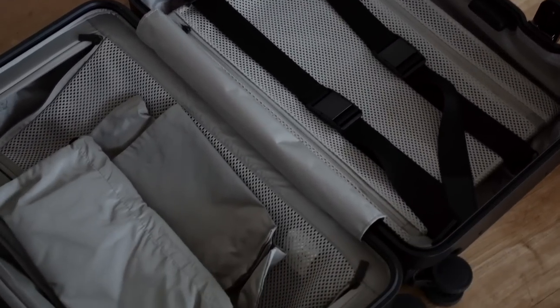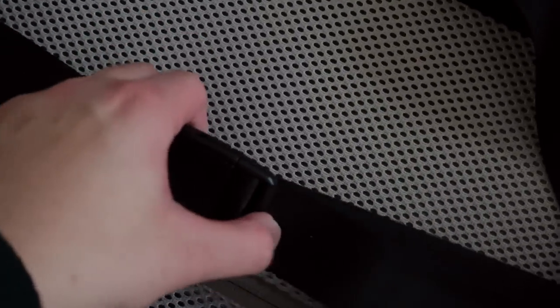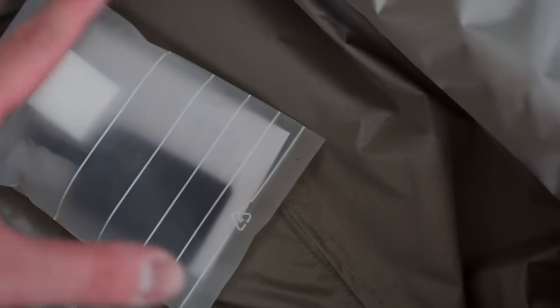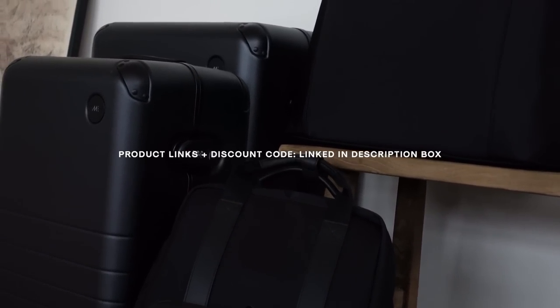I opened up the Carry-On Plus to show you the inside features. There are secured straps to hold your pieces down, a ton of zipper compartments, and additional bags for dirty clothes or items you want stowed away. Nice mesh compartment situation happening, and it folds over — I personally keep my shoes separate from my clothes there. They also sell luggage tags and a cleaning sponge. Overall 10 out of 10 — holds a lot and everything stays organized.